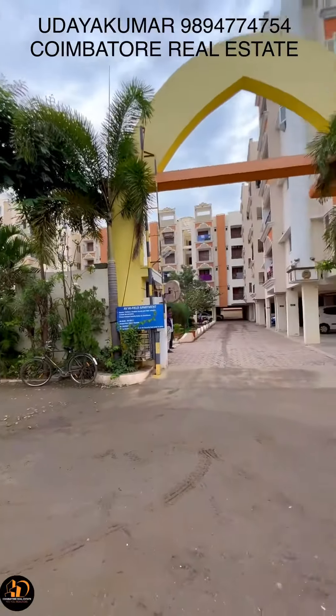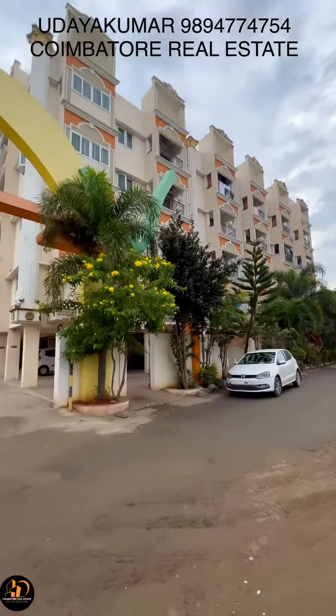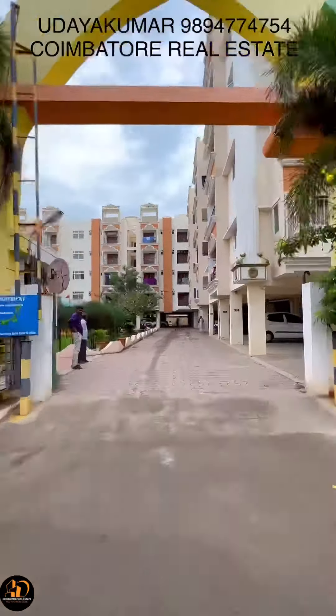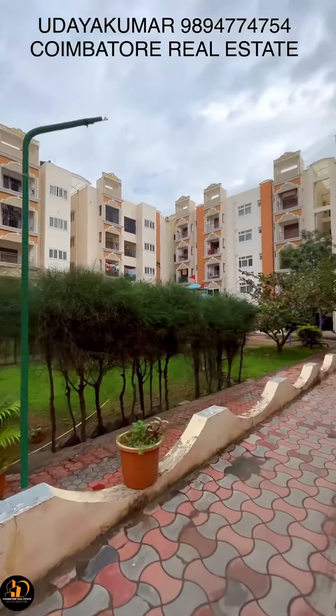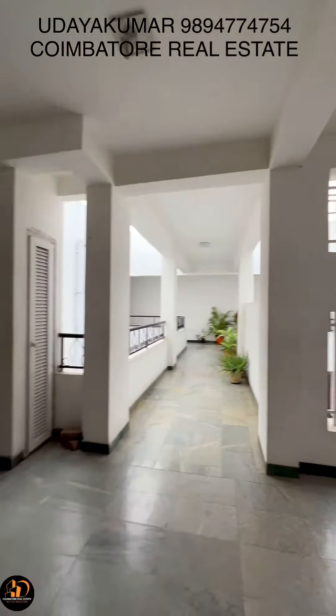The property is located in the area, just a 60-meter distance. The apartment is a 2BHK, east-facing with a north entrance.